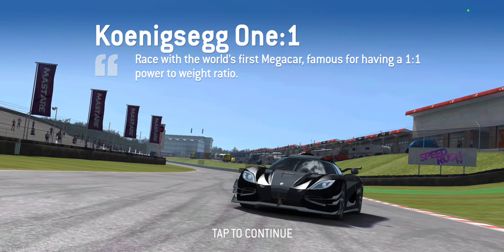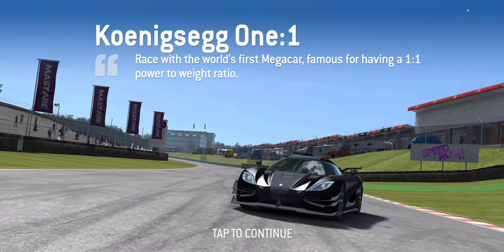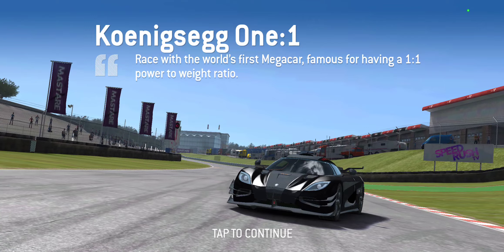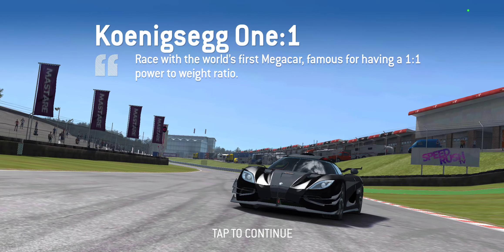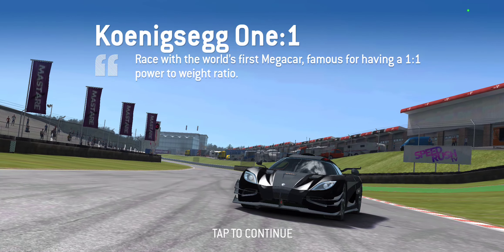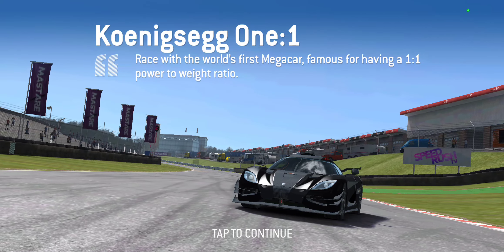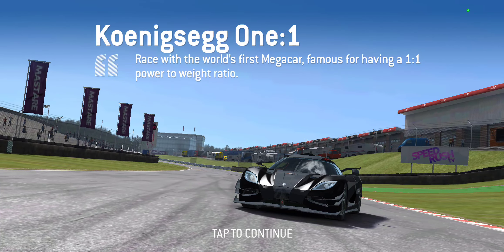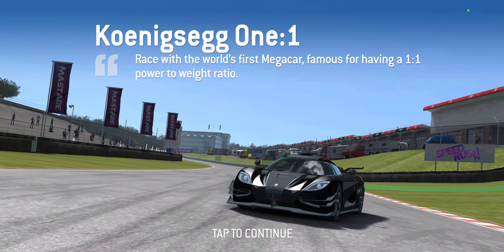I may have mentioned this in my previous video, but typically Koenigseggs tend to be somewhat unwieldy — if you think about the Regera and Ageras, those cars go very fast but there's always that lack of grip to make the driving experience enjoyable. The One:1 has quite manageable grip — it's actually really grippy for the speed it can reach. I'd say out of all the Koenigseggs in the game, this is probably the best balanced.